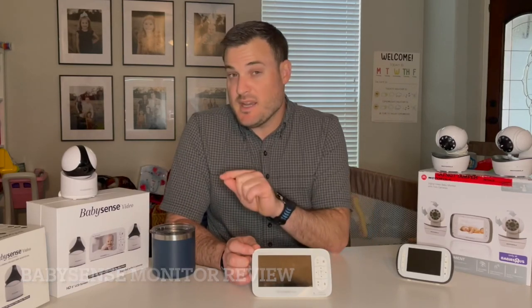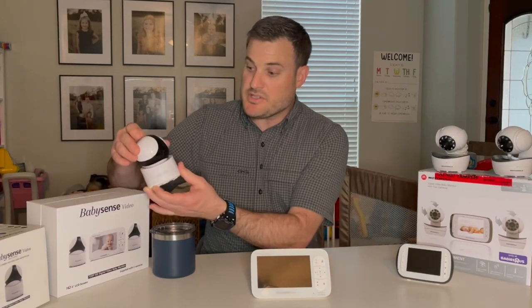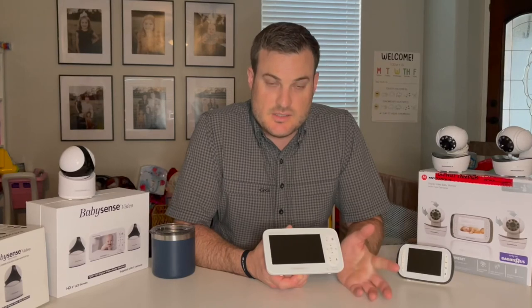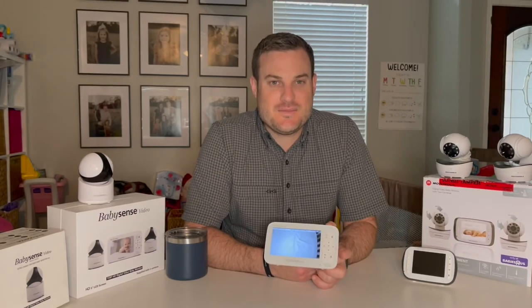It's definitely worth having a monitor that has the capabilities of adding multiple cameras, so you don't have to buy a brand new monitor just to get extra cameras for a different baby. Do a little planning — if you expect or hope to have more children in the future, it's nice to have that ability so you don't have to spend the money to buy another monitor. There are a lot of options out there, but it's definitely worth spending the extra money on a monitor that allows you to add multiple cameras.